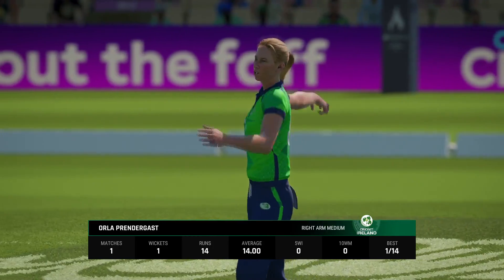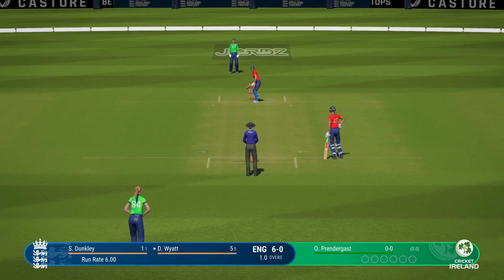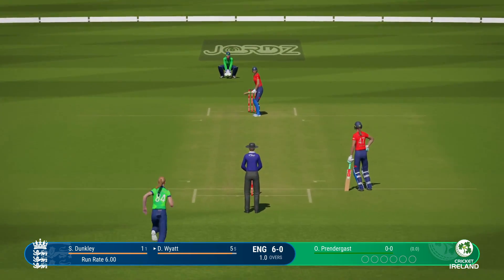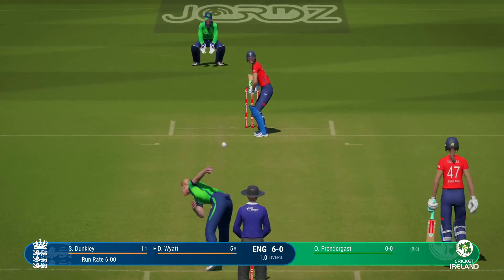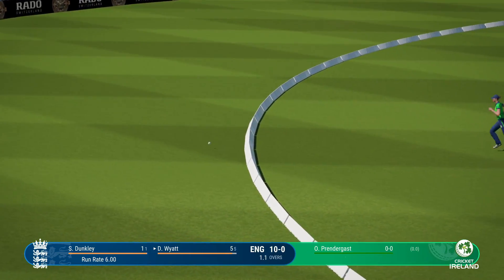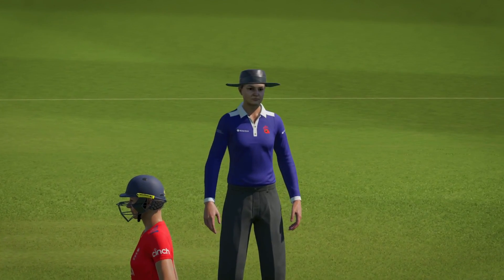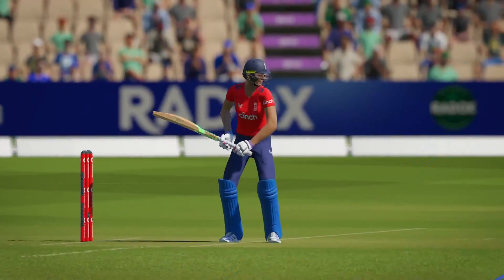Prendergast into the attack now from the northern end. Lovely shot off the front foot — deep extra cover has some work to do. Doesn't even wait to see if the ball's going to do anything; onto the front foot, punches it away to the boundary.